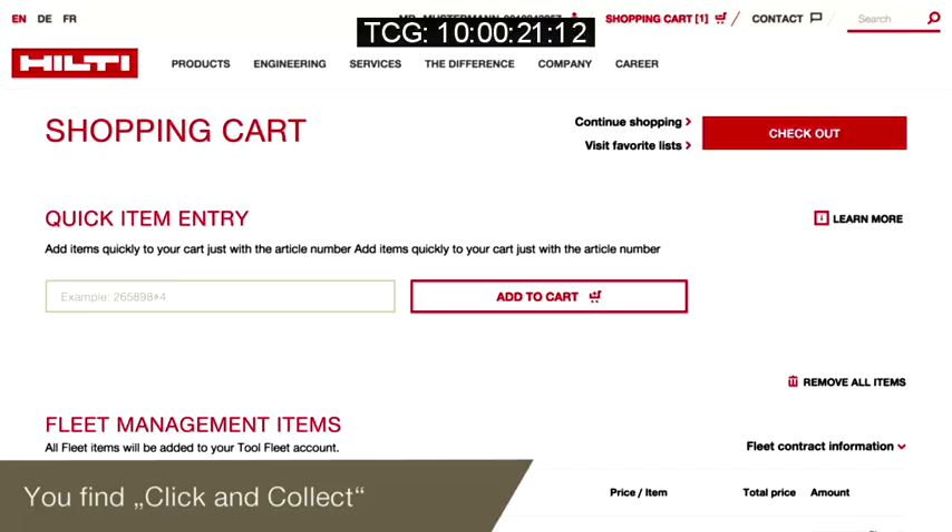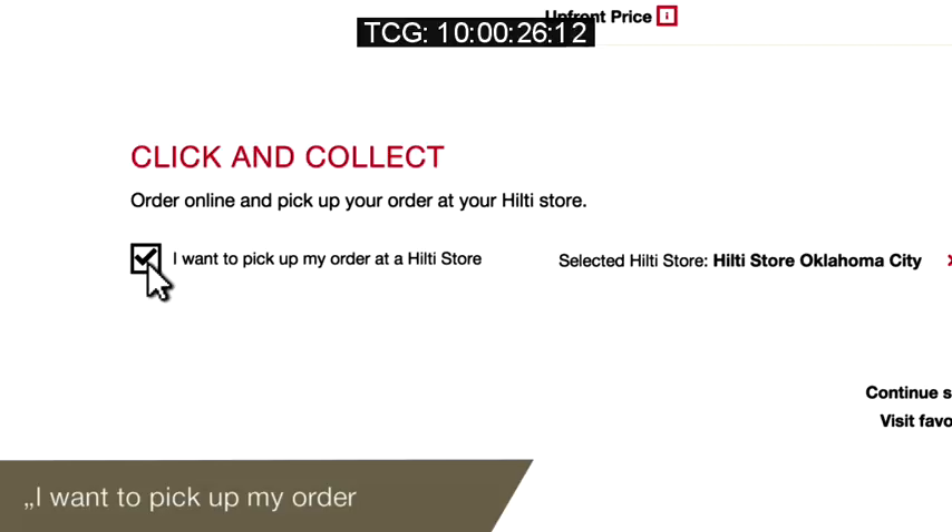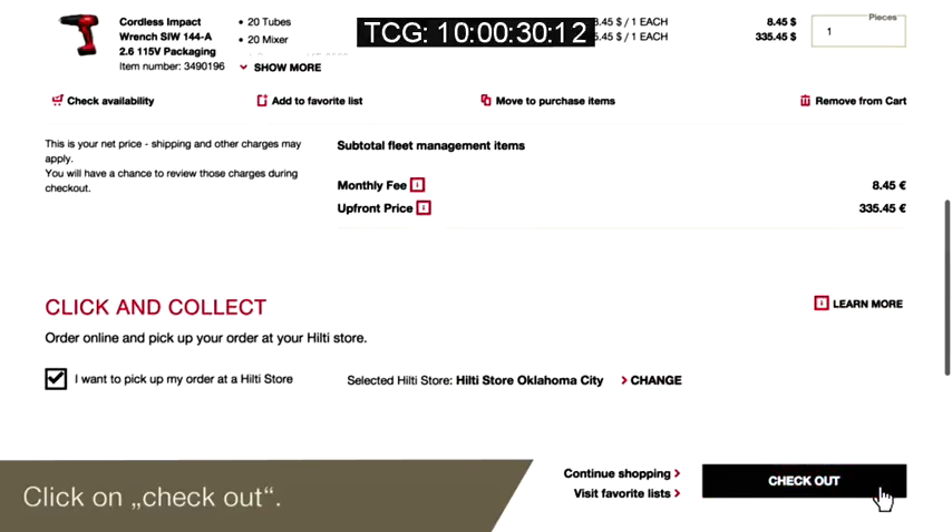Just visit the shopping cart. At the bottom you find our click and collect section. Just click on the checkbox — I want to pick up my order at a Hilti store — then click on checkout.